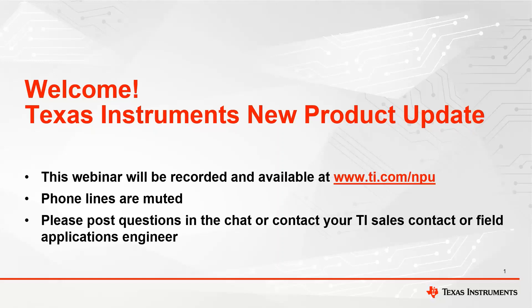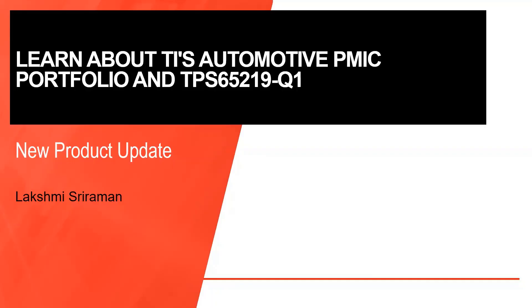I will now pass it over to Lakshmi Shriraman for introductions. Welcome, everyone. Today we are going to learn about TI's PMIC Automotive Portfolio and our new product TPS65219-Q1 that powers up the Sitara MPU AM62x-Q1 and AM62a-Q1 processors. My name is Lakshmi Shriraman. I am in product marketing supporting the PMIC Portfolio for Non-Functional Safety Applications. Along with me I have Brenda Diaz, our product applications engineer, who will be answering questions throughout this presentation. Please feel free to send a chat message to her. Without further ado, let's get started.